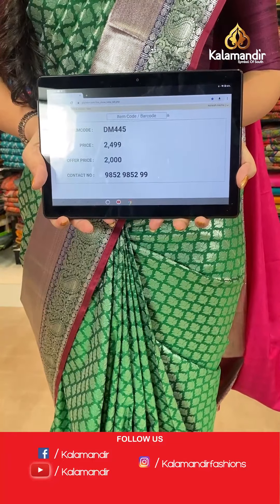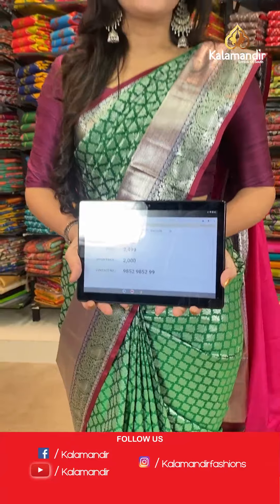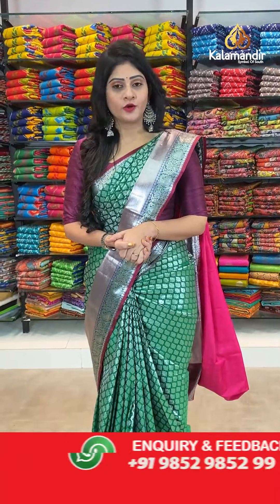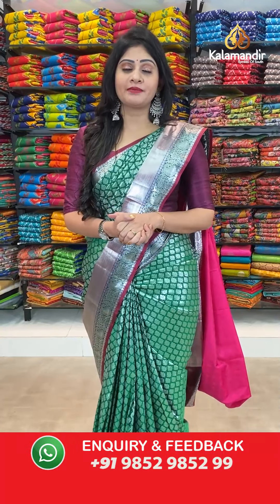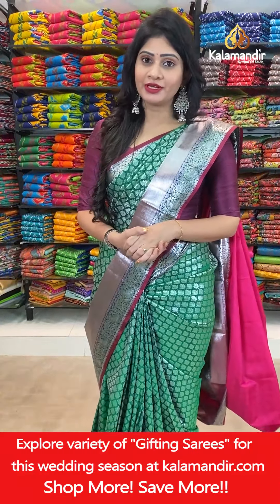Actual price 2499 rupees and offer price 2000 rupees. If you want to purchase this beautiful saree, just take a screenshot along with the item code and share it on our WhatsApp number 9852-9852-999.